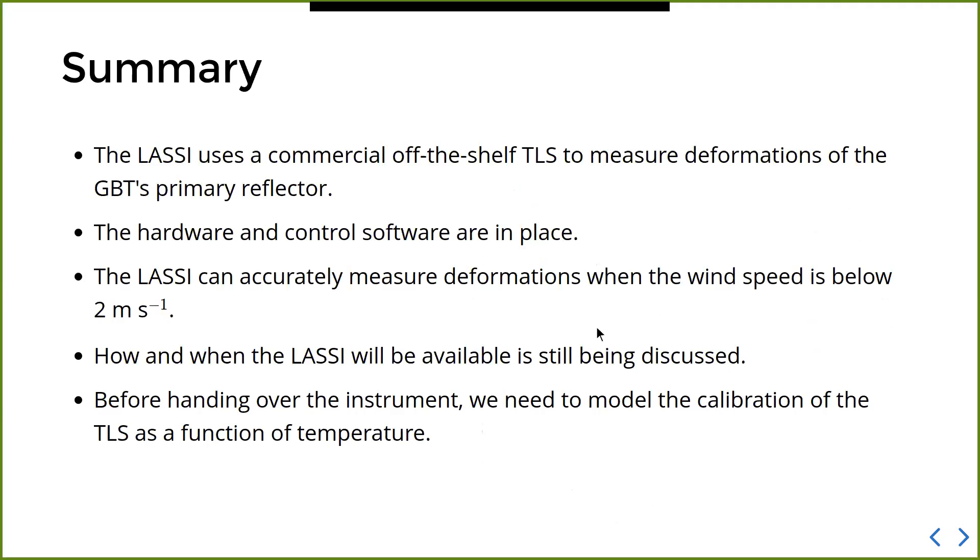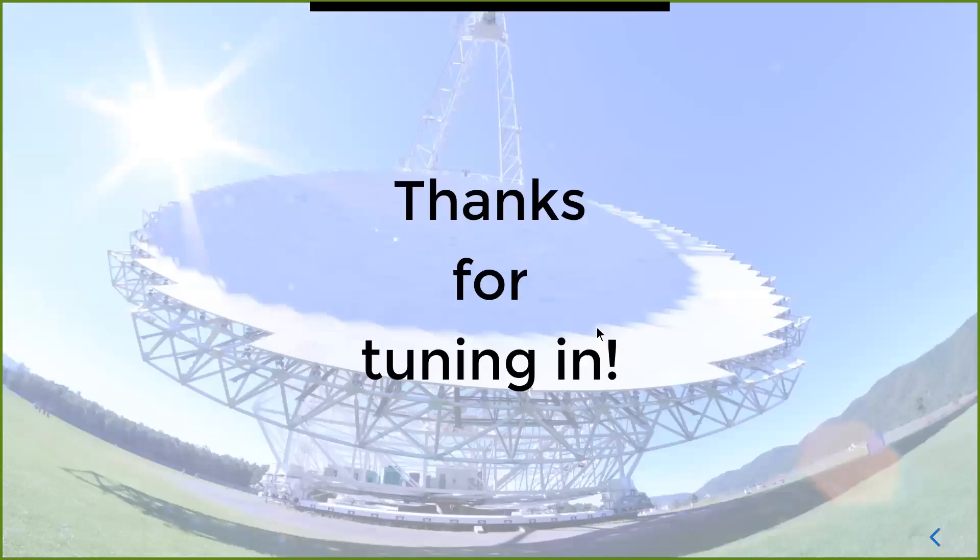As a summary: LASI uses a commercial off-the-shelf terrestrial laser scanner to measure deformations of the primary reflector of the GBT. The hardware and control software are in place, thanks to great work from the software engineering and mechanics teams. The instrument can measure deformations accurately, particularly when the wind speed is below two meters per second. We're still figuring out how to incorporate this into operations, and one thing that still needs to happen in the coming months is calibrating the scanner as a function of temperature — to increase its range of operability and minimize the need for acquiring reference scans. Thank you for your attention.